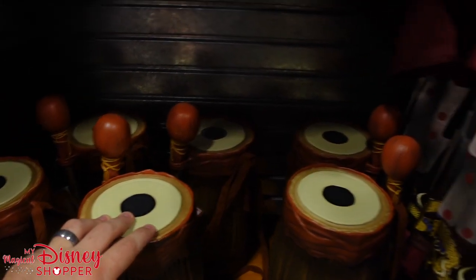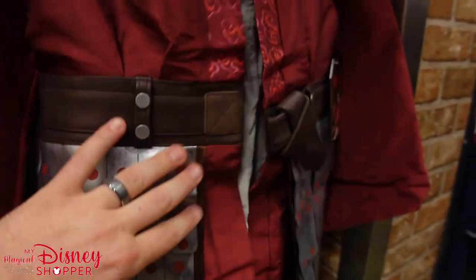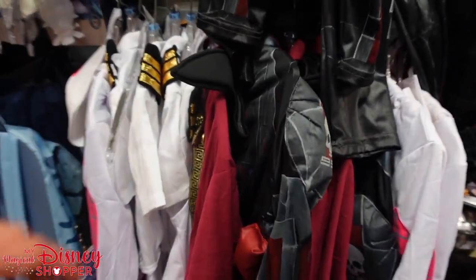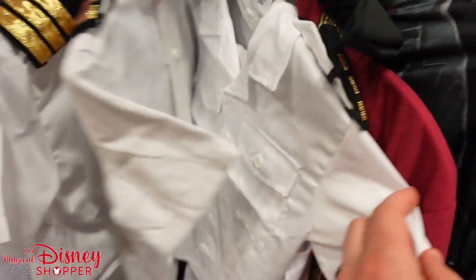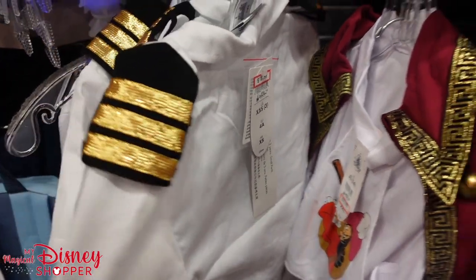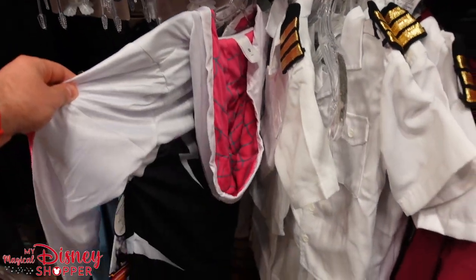Down below, the Ewok drums are $20, were $29. The Mulan costume has been here for a couple years, now down to $39, was $100. This is always a great place to grab costumes. There's even a Captain Hook costume — $16, were $50 in the parks — comes with little boot covers, pants, and the jacket. And a cute little sailor outfit for $18.99, were $60.